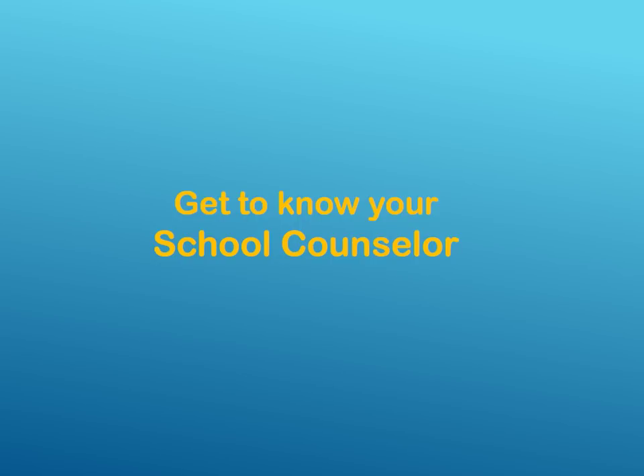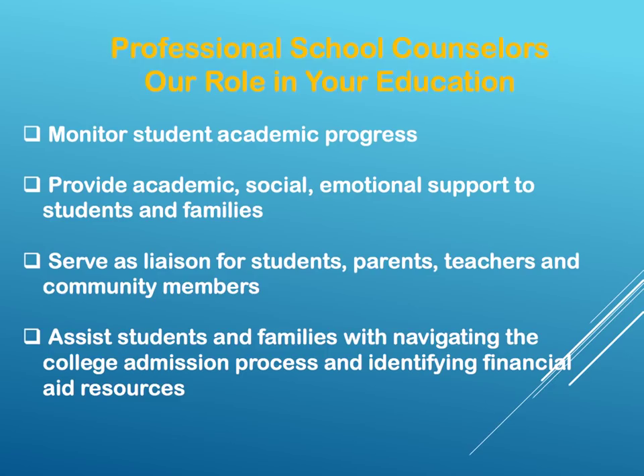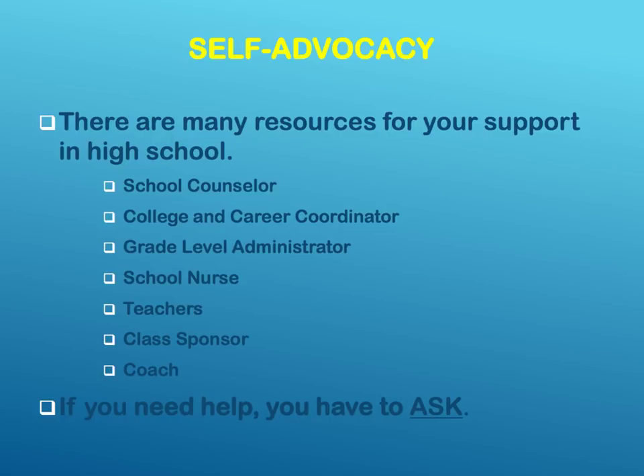Get to know your school counselor. Professional school counselors play a role in your education. We monitor student academic progress, provide academic, social, and emotional support to students and families, serve as liaisons for students, parents, teachers, and community members, and assist students and families with navigating the college admission process and identifying financial aid resources. There are many resources for your support in high school: school counselors, college and career coordinators, grade level administrators, school nurse, teachers, class sponsors, and coaches. If you need help, you just have to ask.